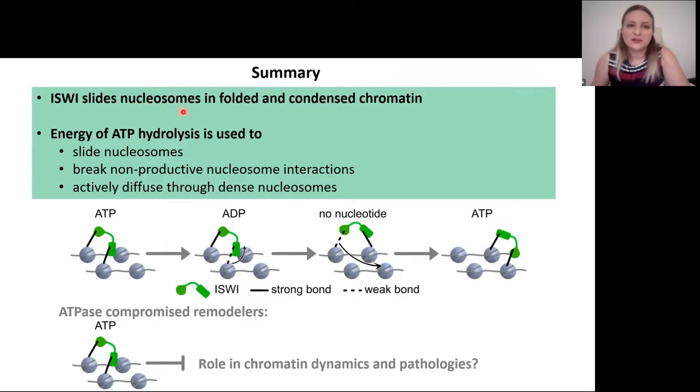In summary, I've shown you today that ISWI slides nucleosomes in folded and condensed chromatin. We propose that the energy of ATP hydrolysis is not only used to slide nucleosomes, but also to break non-productive nucleosome interactions and to actively diffuse through dense nucleosomes. We think these properties may be shared with other ATPases. Finally, our monkey bar model predicts that ATPase-compromised remodelers present in the cell nucleus will bind ATP but cannot hydrolyze it, so they will cross-link nucleosomes — changing the mechanical properties of chromatin in a dominantly negative way. We are excited to explore the role of this in chromatin dynamics and pathologies.